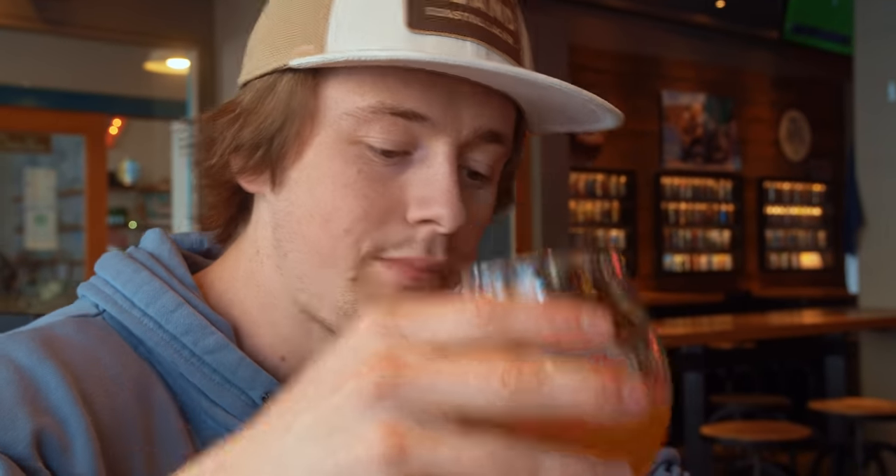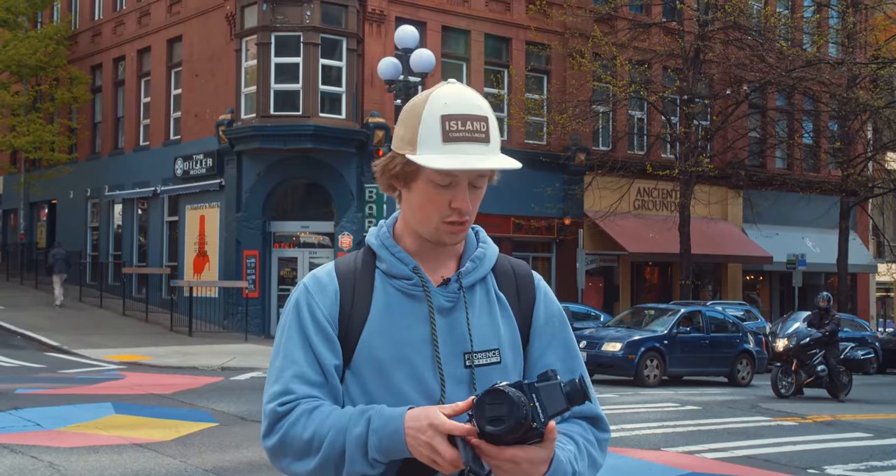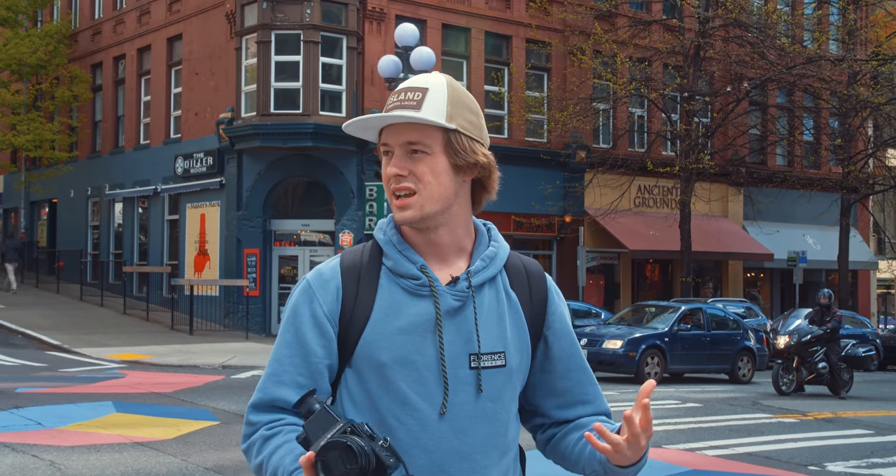Any excuse to get buzzed in the middle of the day is a pretty good one for me. So got the Bronica SQ, Alicia's got her Contax G2, going to load up some film and explore the Seattle bar scene. Let's do it.